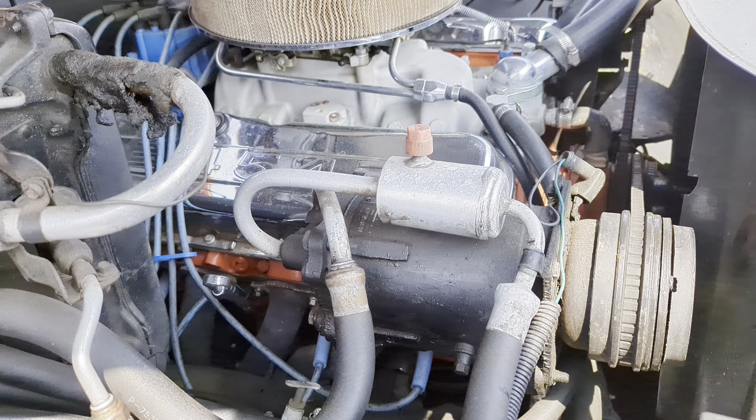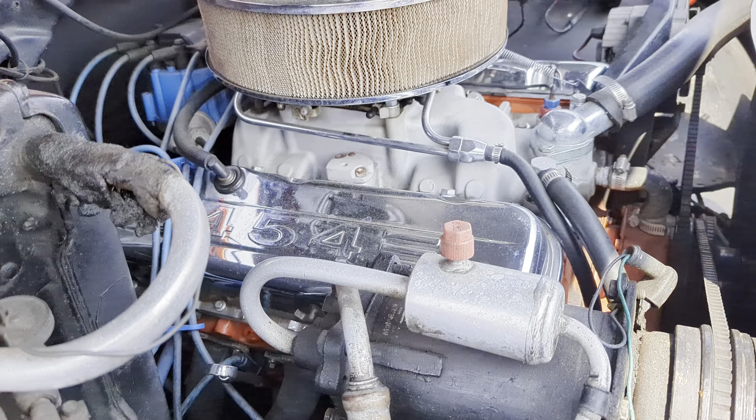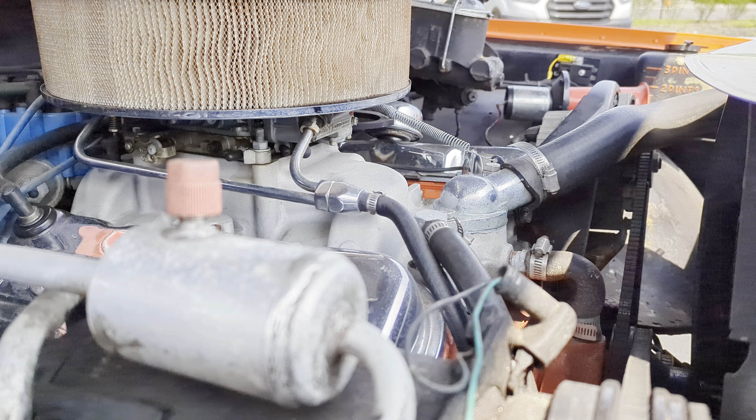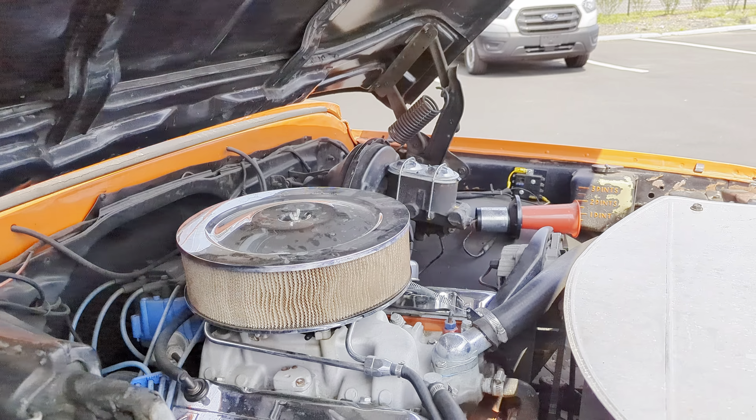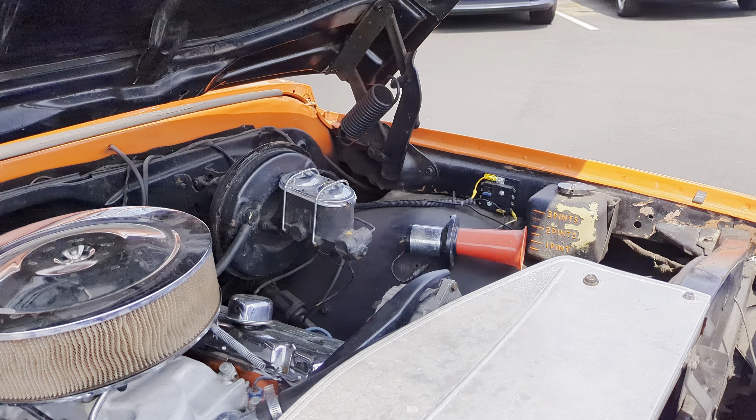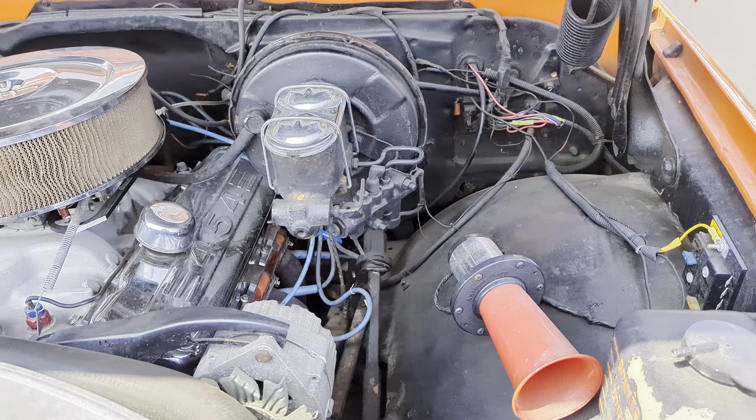That right there is not aluminum. Brand new battery. Long tube headers. High rise manifold. That's a Holley carburetor — looks like a 650 double pumper. Electronic ignition. A Hogue horn.